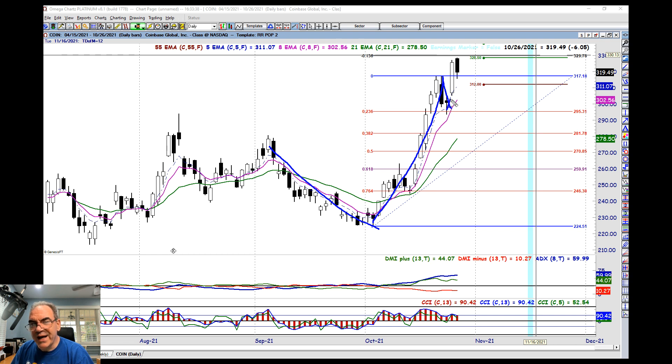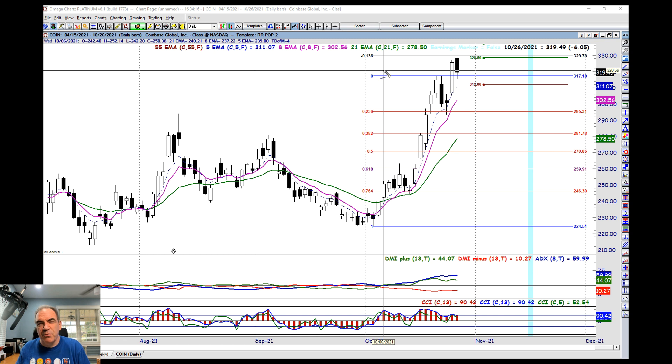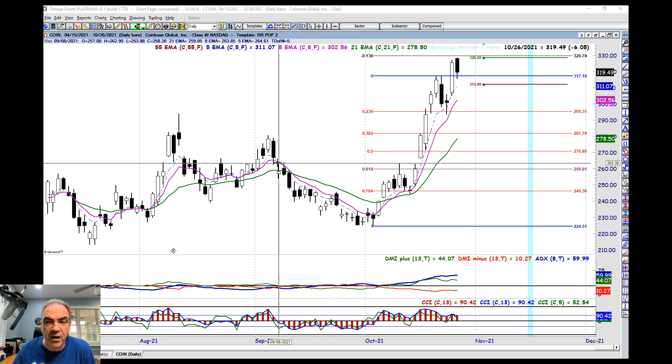We had a nice breakout to the upside. We pushed a little bit higher today and we failed — we even came back to the zero line. Now for some, they would take that trade as it bounced off the zero line today. For me, I really want to see it close near it and then bounce — it could close, break above, pull back and close near it and then the next day bounce. You could do it from an intraday standpoint, but it's just a matter of your risk profile and how much you're willing to take on.